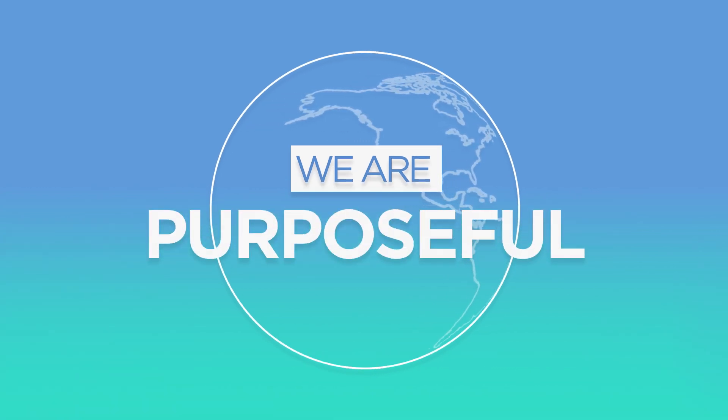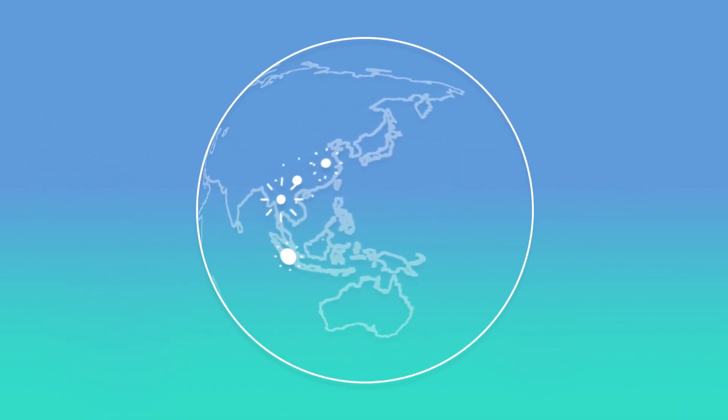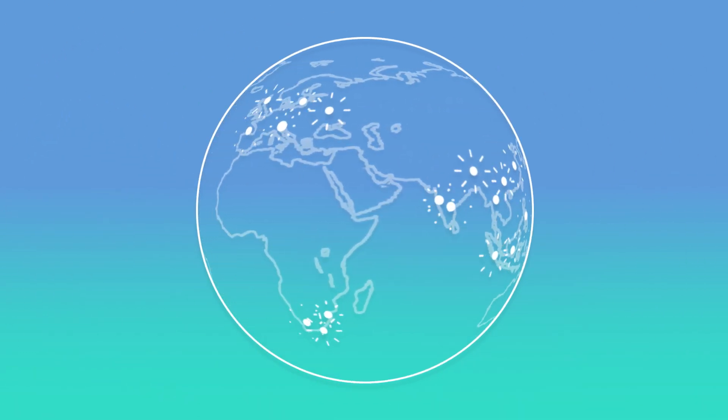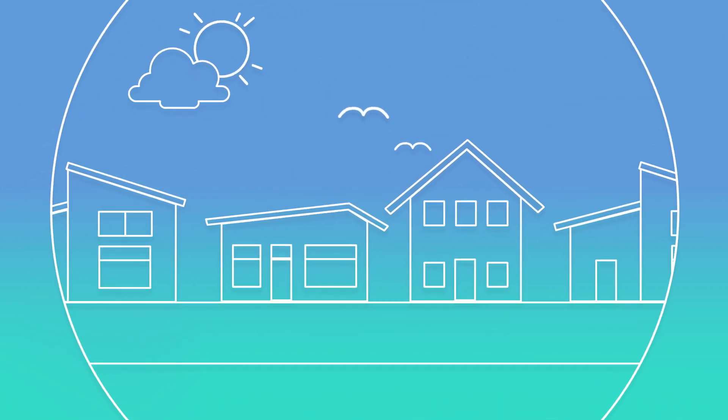At Discovery, we are purposeful. We believe that we can do well by doing good. It's what drives our mission to entertain and inspire audiences around the globe, and it's what fuels our employees to give back to the local communities where we live and work.